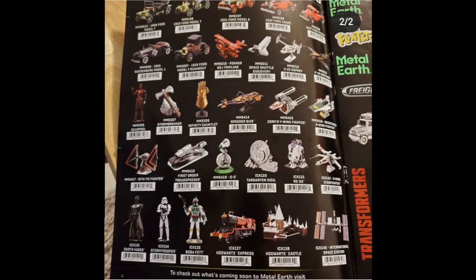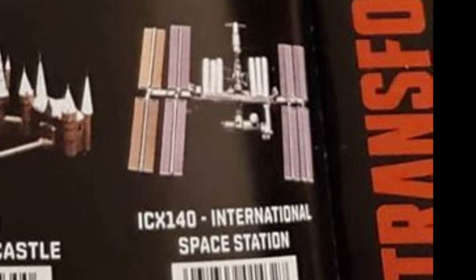On top of all that, there was a picture posted on Instagram by user Smiler021513 — a snapshot of the 2020 catalog — saying the 2020 catalog is out. It included a number of models we've just talked about from the Toy Fair. The one I had heard nothing about prior to this was the International Space Station. It looks like there's an International Space Station coming in 2020. I zoomed in and it is an Iconics ICX 140 International Space Station, so that's pretty exciting — and they've already included it in the catalog, so that's pretty serious.